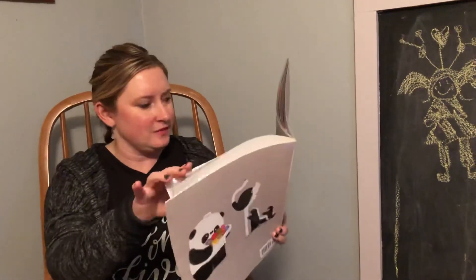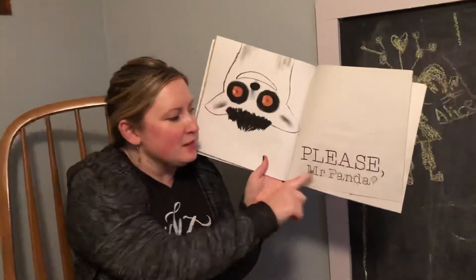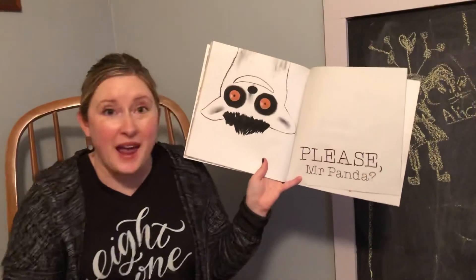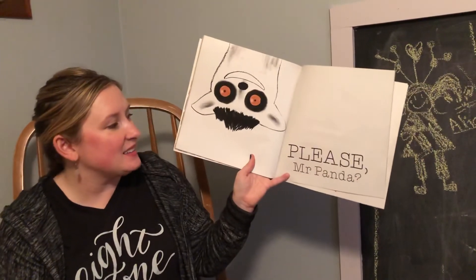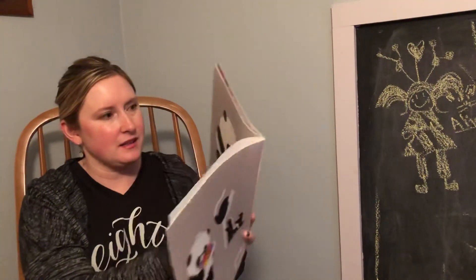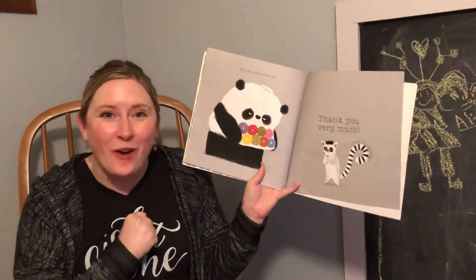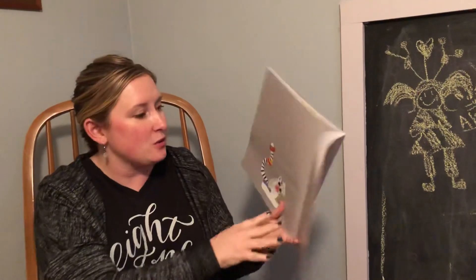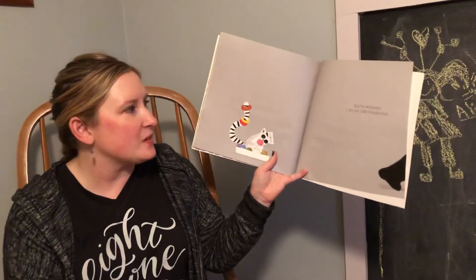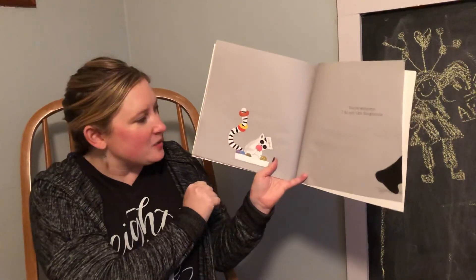The lemur says, hello, may I have a donut? Look at the biggest word — Please, Mr. Panda. He used a question mark, he was asking, and he used his manner word very nicely: Please, Mr. Panda. And Mr. Panda says, you can have them all. The lemur says, thank you very much, I love donuts. Mr. Panda was so grateful he used his thank you and nice manner words that he gave him the whole box. You're welcome — I do not like donuts, said Mr. Panda.